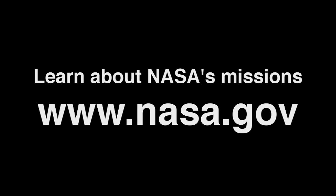You can learn all about NASA's missions at www.nasa.gov. That's all for this month. I'm Jane Houston Jones.